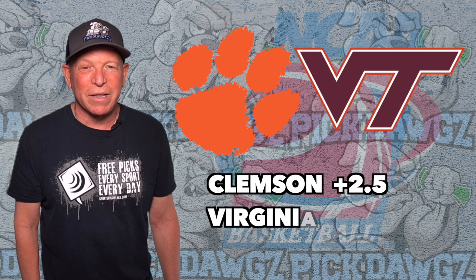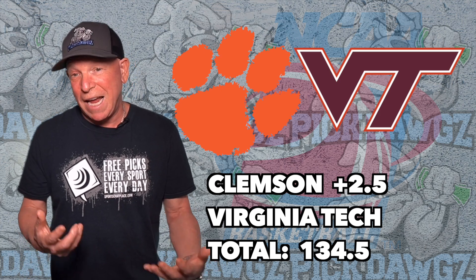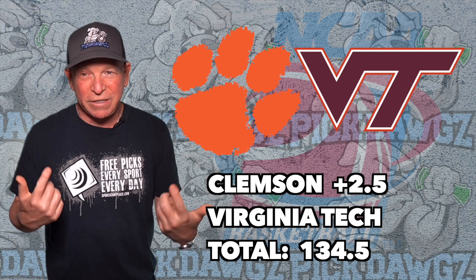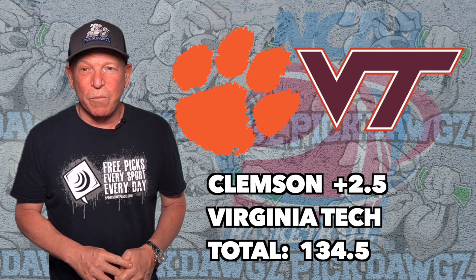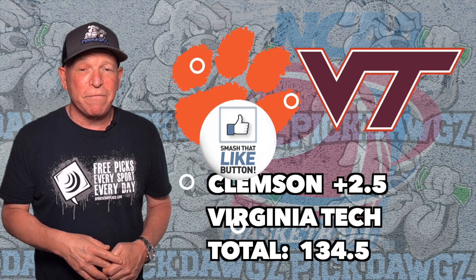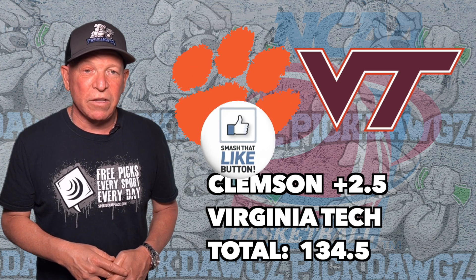But let's get to this one between Clemson and Virginia Tech. We own Sports Chat Place and PickDogs.com — I'm wearing the Sports Chat shirt and the PickDogs hat. I don't even know what day of the week it is during March Madness, but I do know we've got Clemson taking on Virginia Tech. Clemson is 15-15 on the season, Virginia Tech 19-11 on the season.